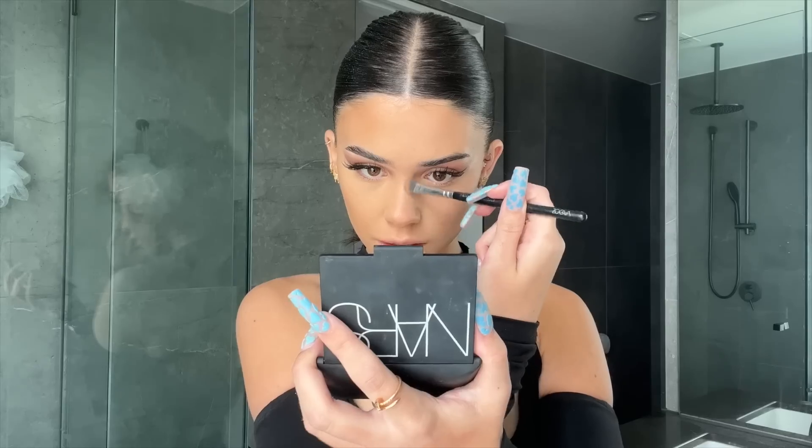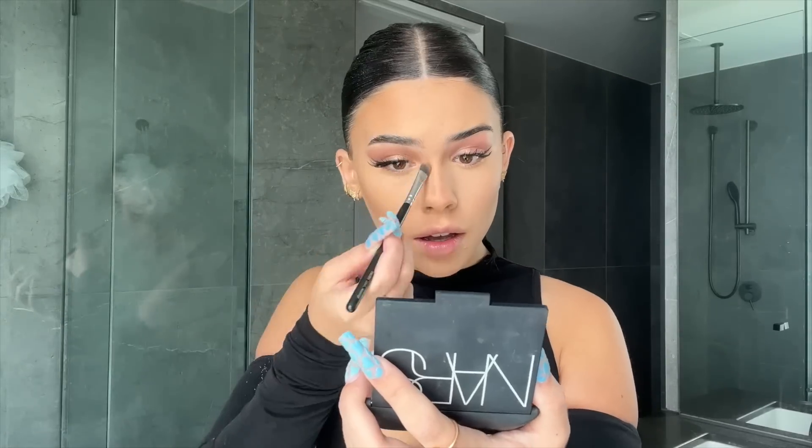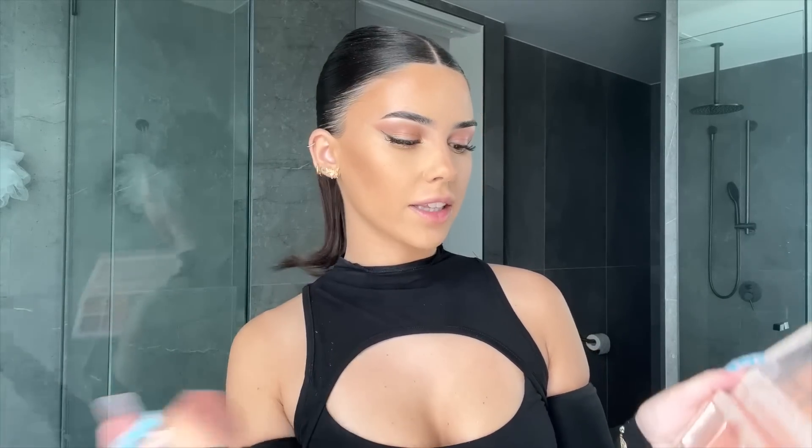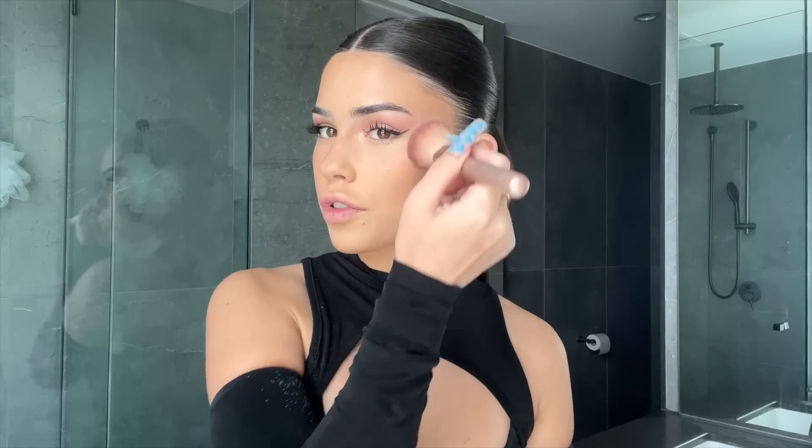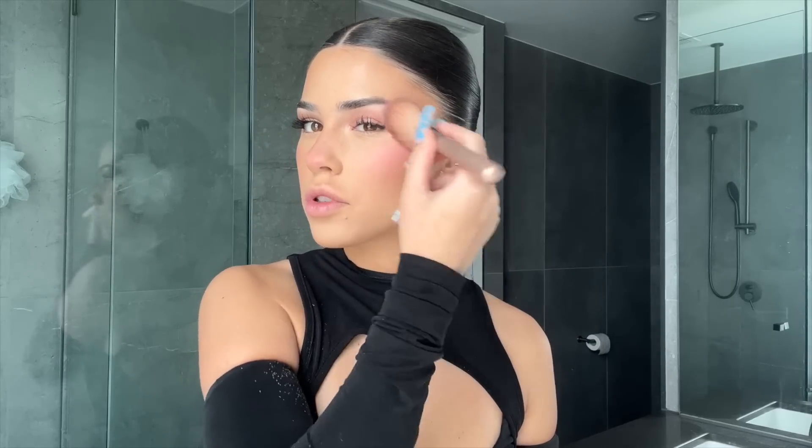For the 2023 side I'm not going as dark or precise with the bronzer — just blending it out for a more natural look. Nose contour hasn't changed much; snatching the nose is always the goal. For blush on the 2020 side it was more of a sun-kissed, coral, natural flush, so I'm using mainly warm colors and emphasizing the side of my nose. On the 2023 side we're going for a hot pink blush placed higher on the cheek, not blended under the eye.